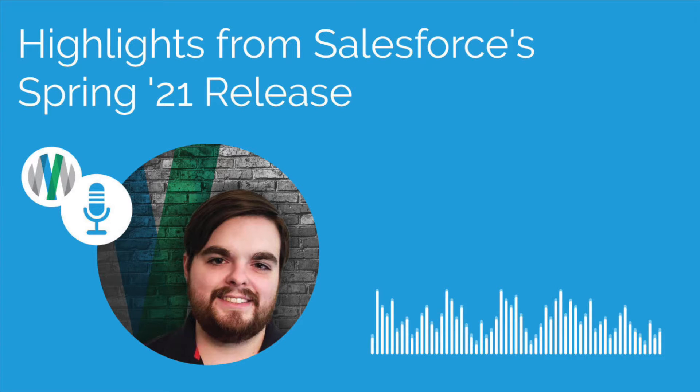This is Salesforce Simplified, the podcast from AdVictorium Solutions. Here's your host, Mike Boyle. So here we are in January 2021, and it may not be spring anywhere in the northern or southern hemispheres, but come February 12th, 2021, it will be spring across the entire Salesforce universe. Thanks for joining us for AdVictorium's Salesforce Simplified podcast.